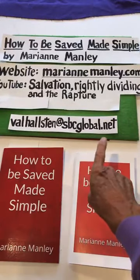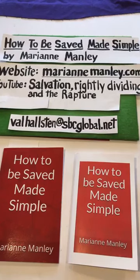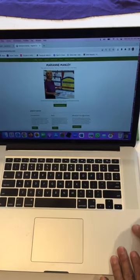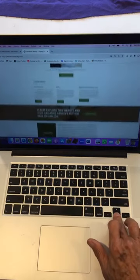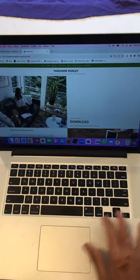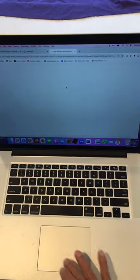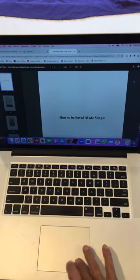You go to this email: Val Halston with two L's at sbcglobal.net. Also for the free PDF, you go to MarianneManley.com, and then you scroll down on the first page and go to free downloads. You scroll down until you find the little box — that top box is the free PDF for How to Be Saved Made Simple. You can read the book in color on the website.